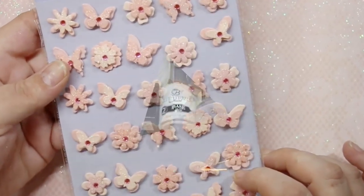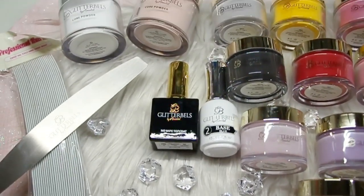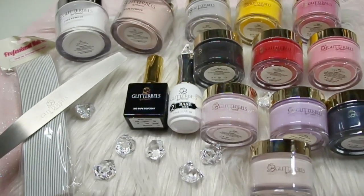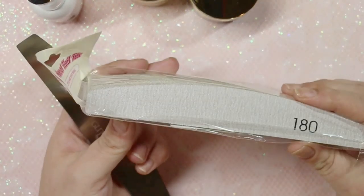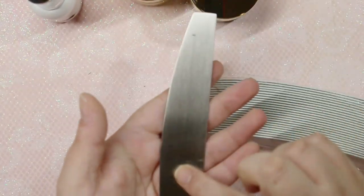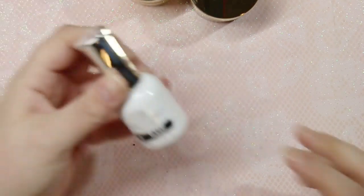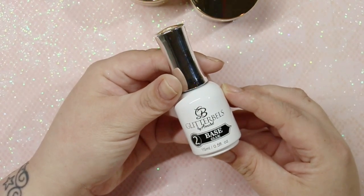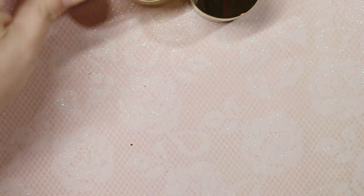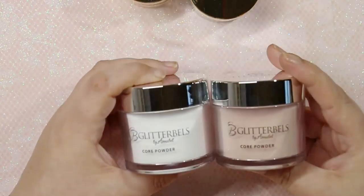Moving on to my acrylic purchases, starting with Glitter Bells — I picked these up from Ana Glitter and also Glitter Bells direct. I'll leave links below. I now have an affiliate code for Ana Glitter, so if you use my code I'll get a small commission, which helps with my channel. I got their metal removable file, 180-grit files, a bottle of their base glue for applying crystals or foil, and a bottle of their no-wipe gel top coat.